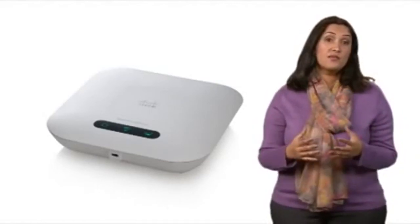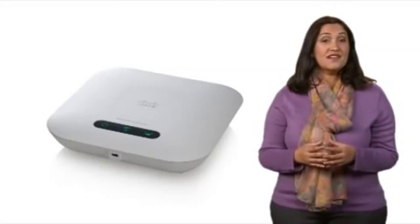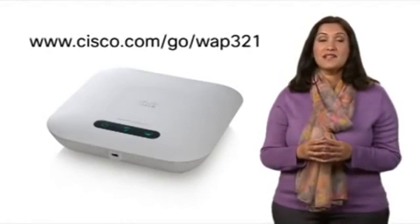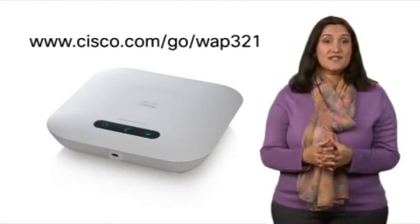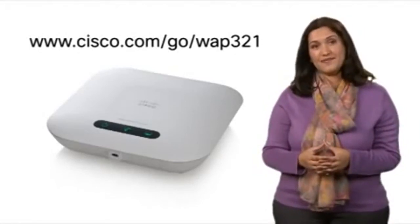Improve employee productivity, easily expand your network, and enjoy the mobility of your wireless devices with the Cisco WAP321. To learn more, please visit www.cisco.com/go/WAP321. Thanks for watching.